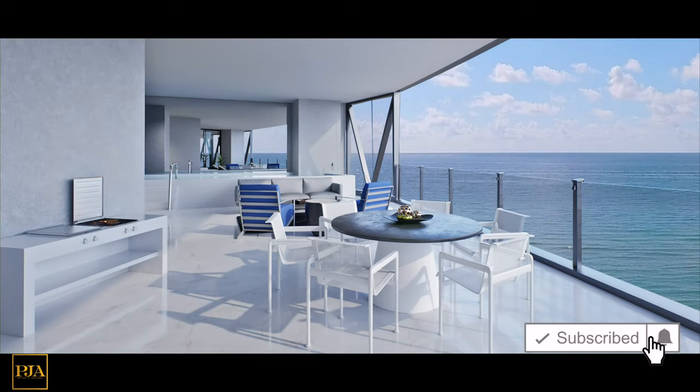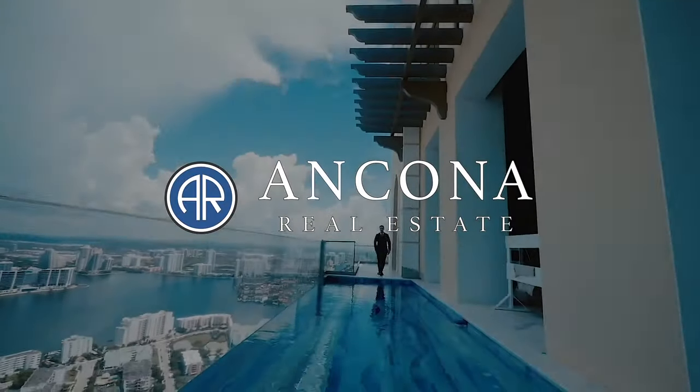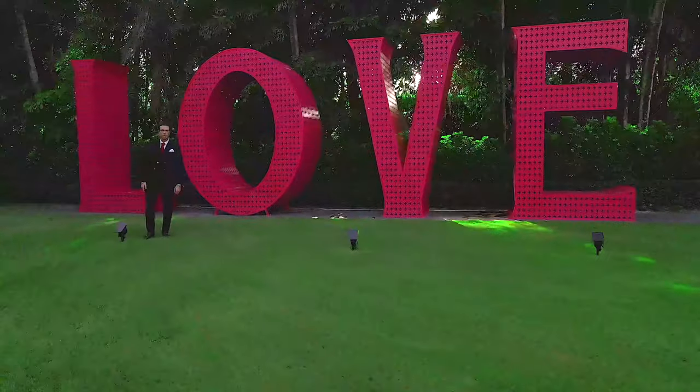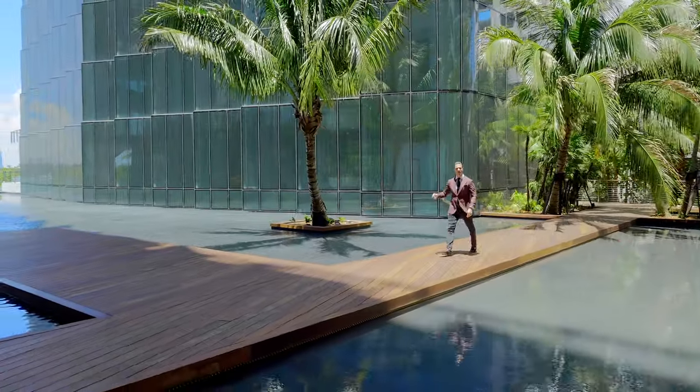Thank you so much for joining me on today's property tour of the Bentley Residences. You're getting access before the sales center is even built. If you want to discuss friends and family pricing and get in on this project before we break ground, all of my contact information is below so we can immediately communicate and I can set up your VIP tour in the sales center that's not open to the public. To set up your personal tour, my contact information is below. Weekly we are releasing new original videos, and if you would like to see more Miami penthouses, luxury, and lifestyle, subscribe now. We'll see you next time.